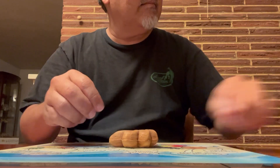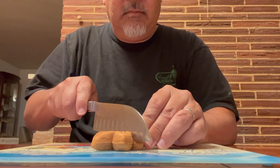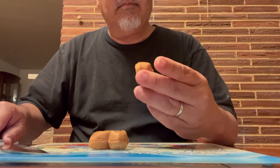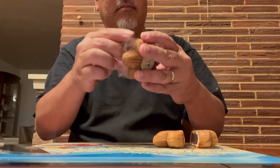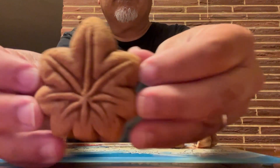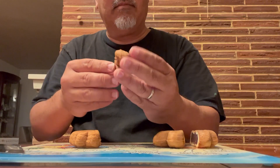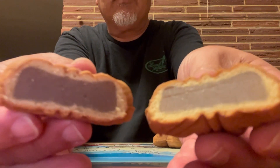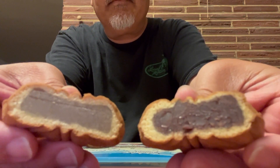The Tsubu-an bean paste contains whole beans and a little bit more texture — they also say it's a bit sweeter, so I have a feeling I'm probably liking this one a bit better. You can see the beans in there. The Koshiyan, they strain the paste so there are no pieces of beans in there — it's just a nice smooth paste. Definitely you can see the difference. Very smooth. I think they say this is sort of a higher class way of preparing it. So you can see the difference here side by side. That's it for manju.